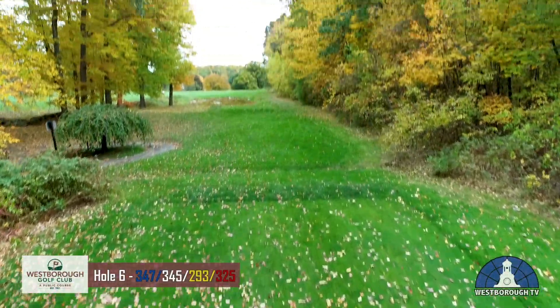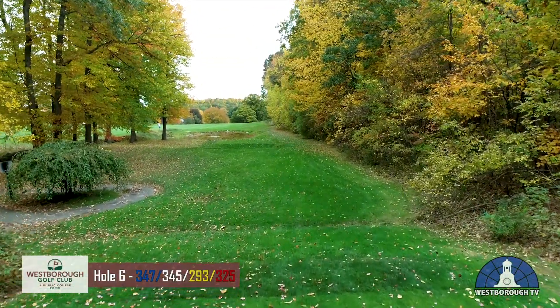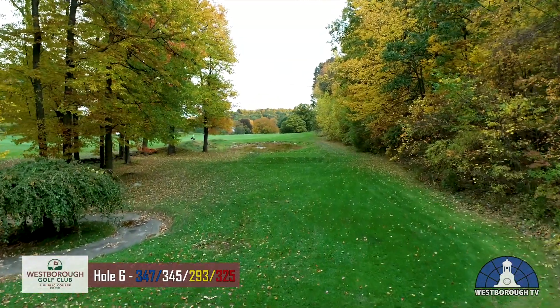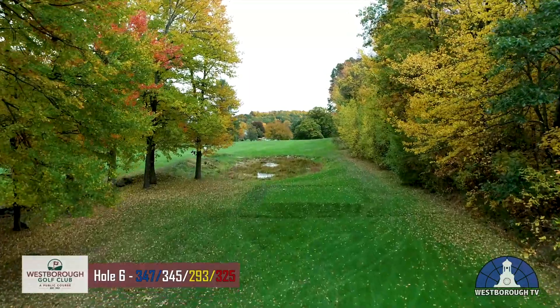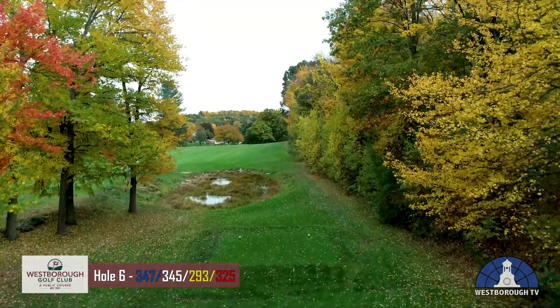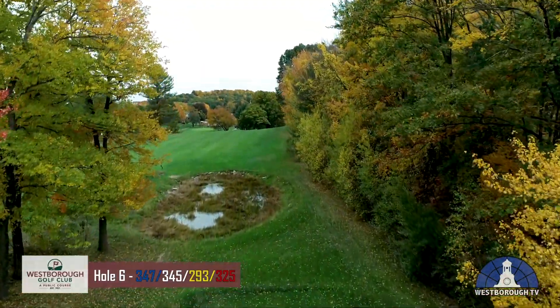The sixth hole is a par 4, measuring 347 yards from the back tees, with a challenging tee shot through the narrow chute. It's important to aim to the left side of the fairway for the best angle onto the green with your second shot.